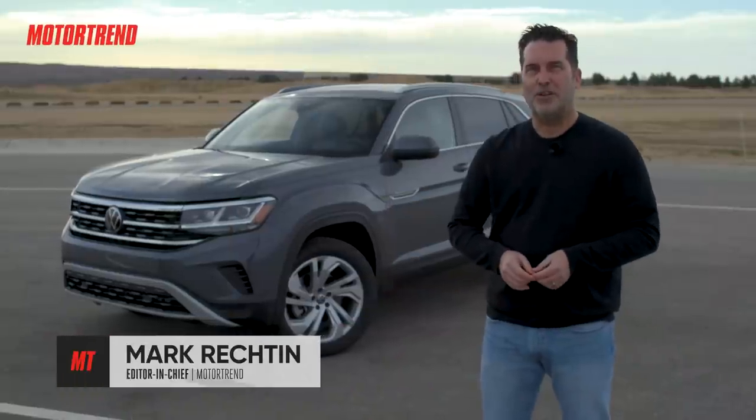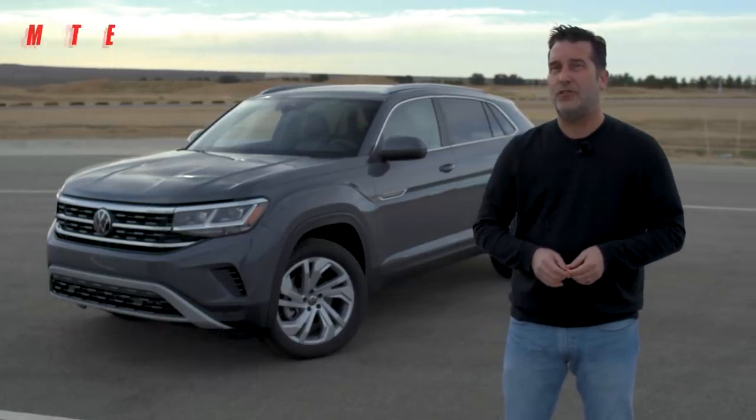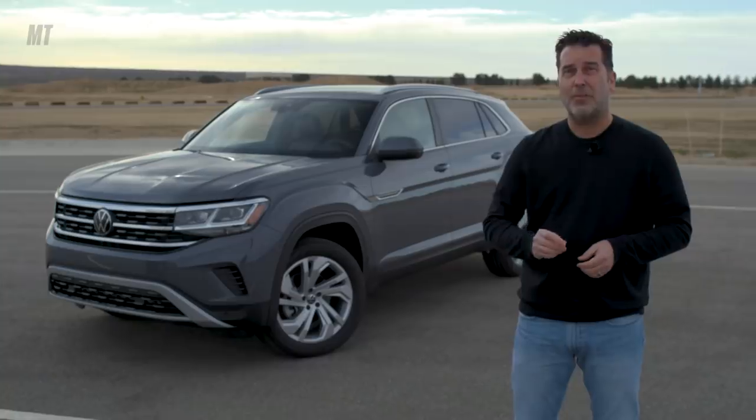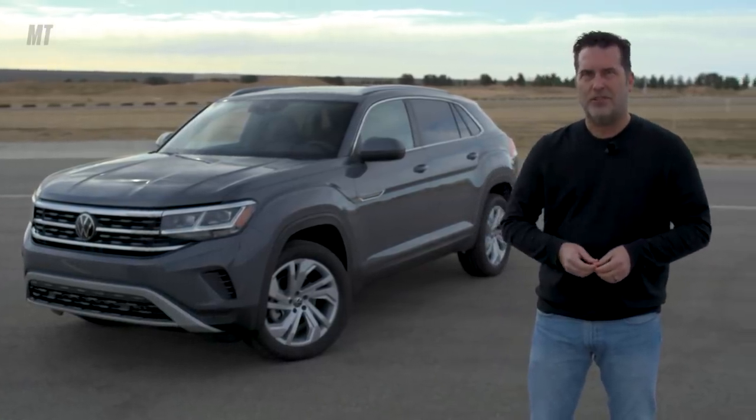Hey everybody, this is Mark with Motor Trend and today we're going to check out some of the new tech on the 2020 Volkswagen Atlas Cross Sport, including the digital cockpit, Volkswagen Car-Net, and the lane assist with lane centering technology.